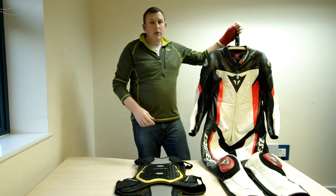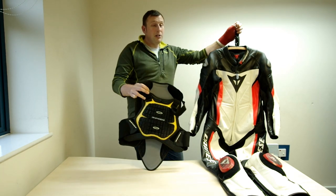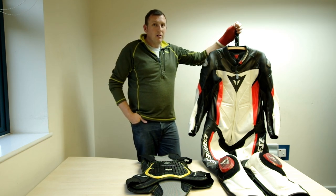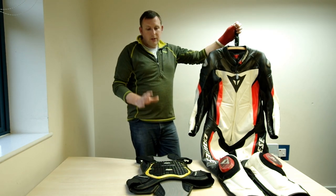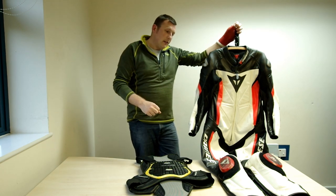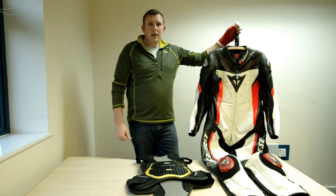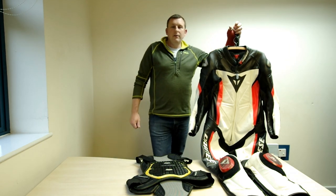Comment below on what leathers you use and whether you use a back protector. If you don't, you should seriously consider it — if you've ever had a bad back you know how painful it is, and it's even more painful when you break your back. So comment down below: do you use a back protector, and is it one-piece or two-piece leathers? Make sure you hit that subscribe button, give us a thumbs up if you liked the video, and push the bell for update notifications. Thank you very much.